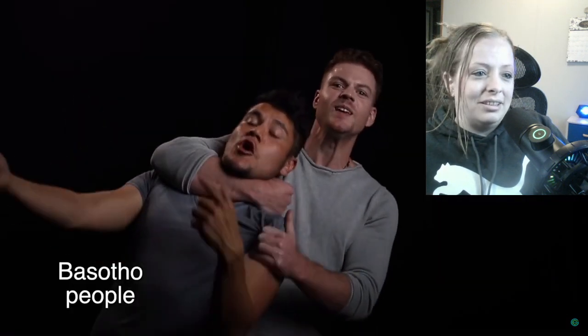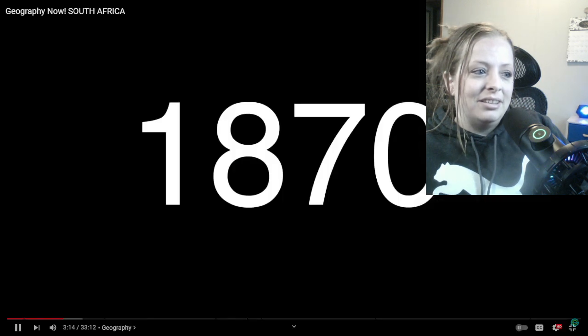Why isn't Lesotho part of South Africa? Long story short, it was kind of like a political arrangement — Lesotho essentially became a protectorate rather than being absorbed. The skit shows Lesotho saying if you help me kick out a rival, I'll be one of your protectorates, and the deal was struck.